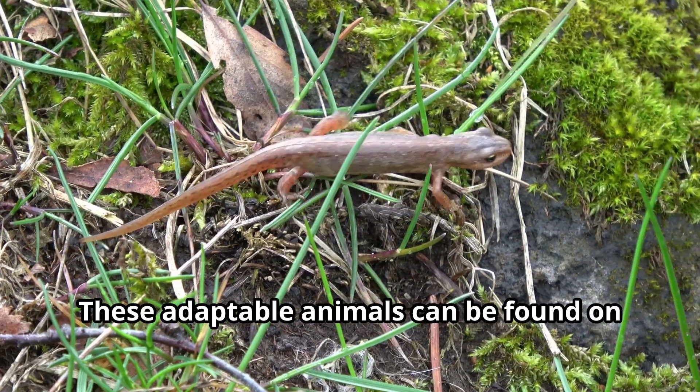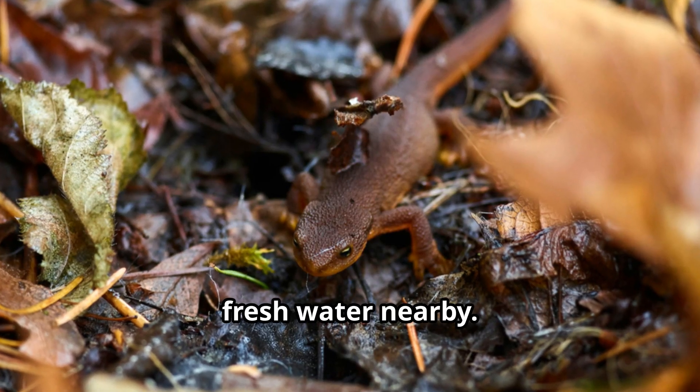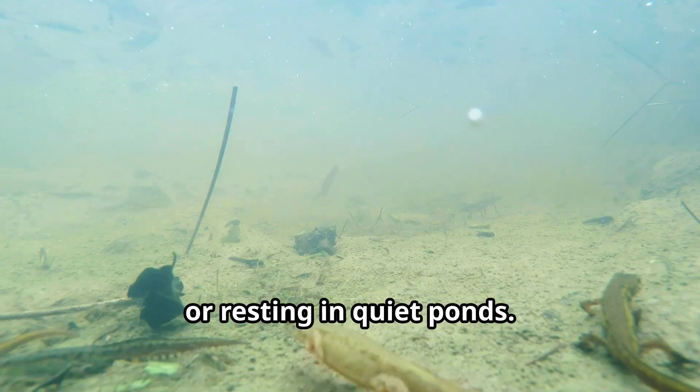Where do newts live? These adaptable animals can be found on almost every continent except Antarctica, Australia, and Africa. Newts love places with clean fresh water nearby. You might find newts hiding under rocks in damp forests, swimming in slow-moving streams, or resting in quiet ponds.